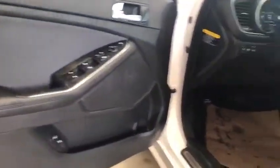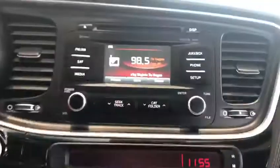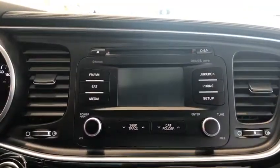Moving around to the front seat here, you've got power everything. You've got a heated steering wheel, and you also have heated seats here. Reverse camera and satellite radio.